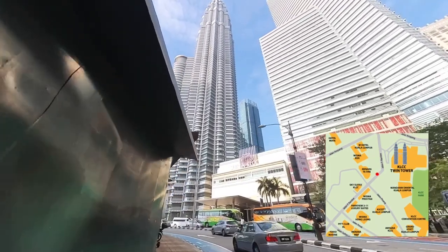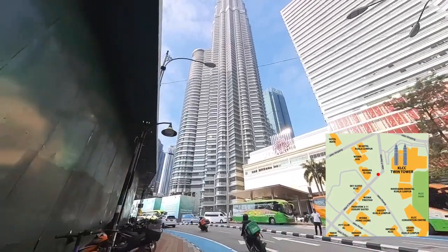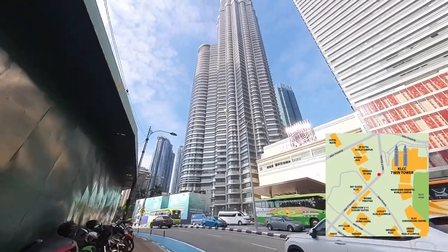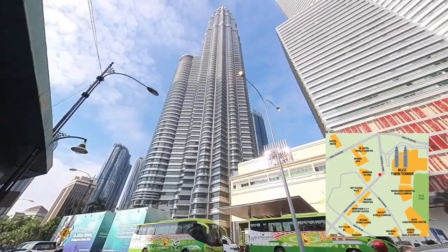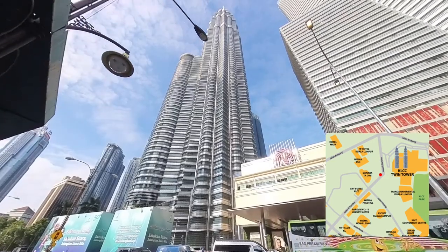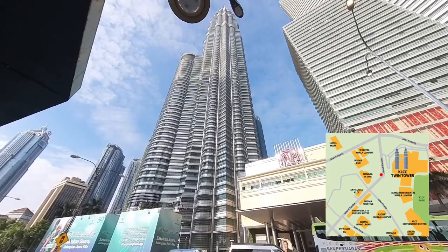From here, we're able to see the KLCC Twin Tower is just in front of us. The Suria KLCC, the shopping mall under the Twin Tower, is the place where I need to go in. The road here is super busy all the time and it's not advisable to cross the road here. You can see many tourist buses on the opposite side of the road. This is the main attraction for tourists to visit when they are in Kuala Lumpur.